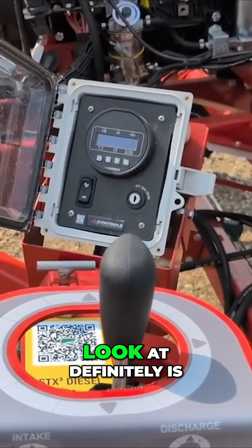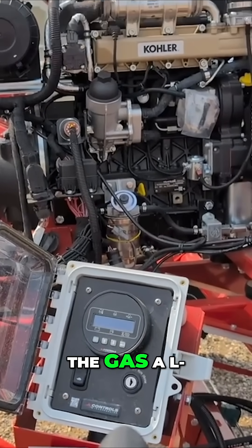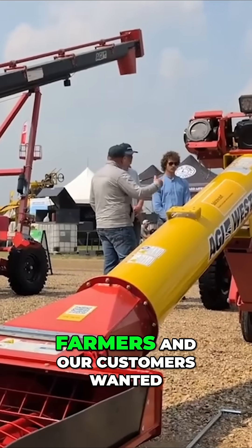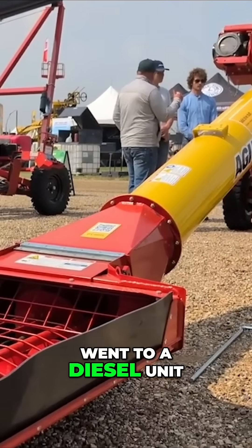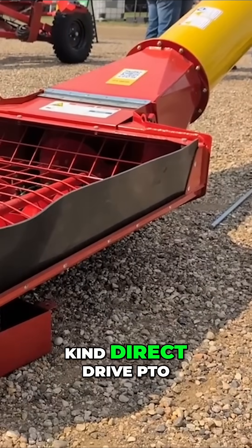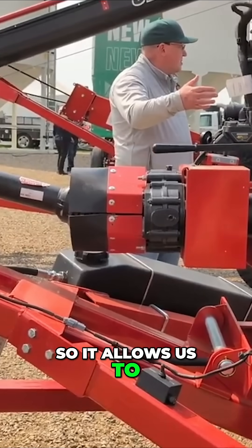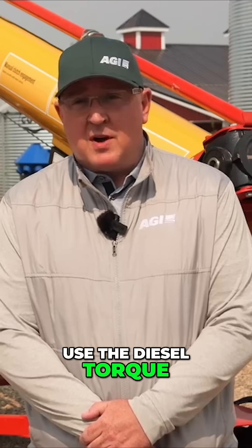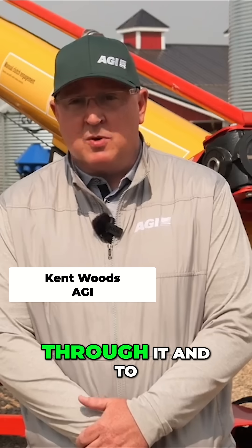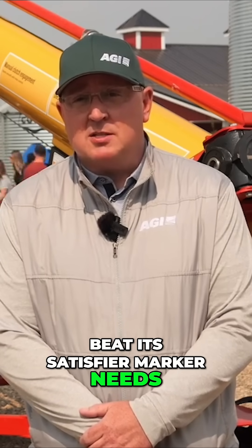One thing we'd like to highlight is that it's a diesel-powered unit. We moved away from gas, listening to where our farmers and customers wanted, and it went to a diesel unit. The biggest thing to highlight is that it's the first of its kind — a direct-drive, PTO-driven auger. That allows us to use the diesel torque curve to produce more capacity and be efficient to satisfy our market needs.